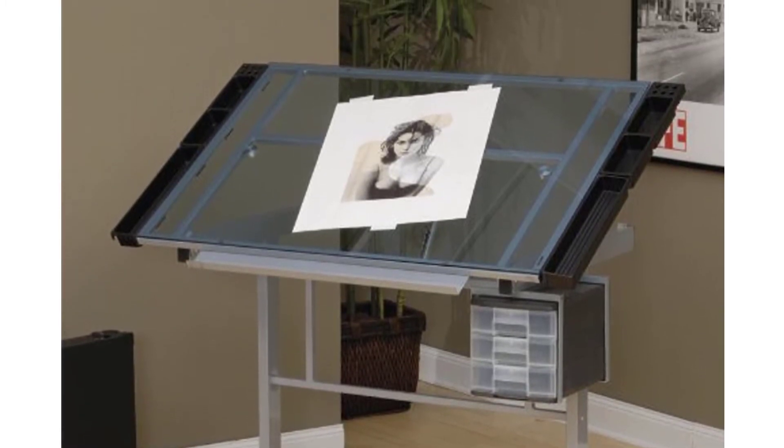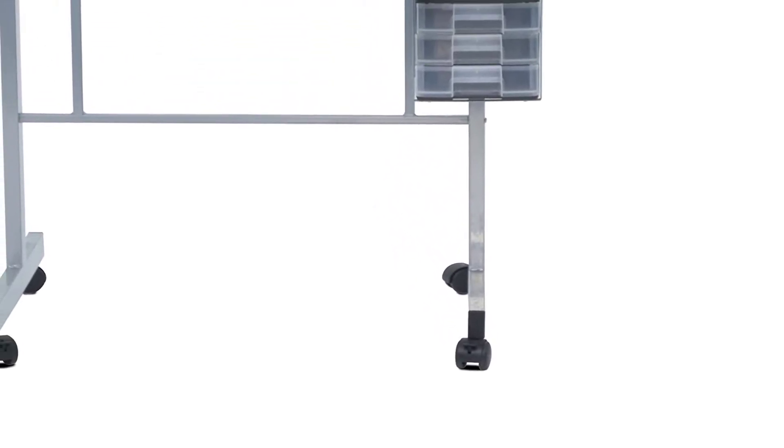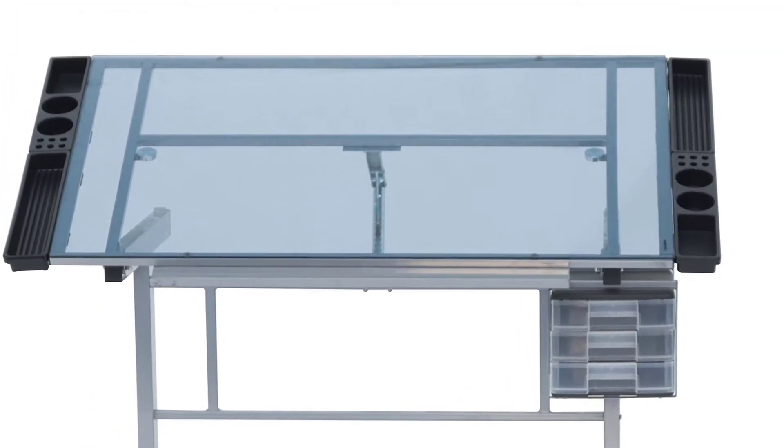Four removable side trays are included for additional storage. Wheel casters are attached to the legs for mobility, two of which lock for stability. Constructed of durable heavy gauge powder coated steel in silver with blue glass.